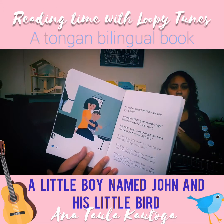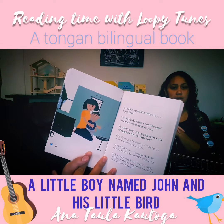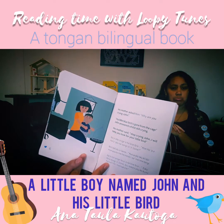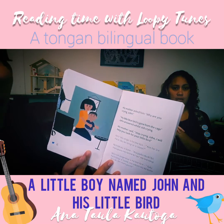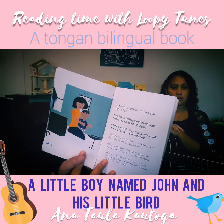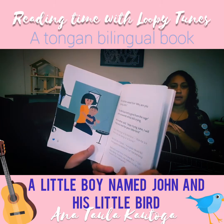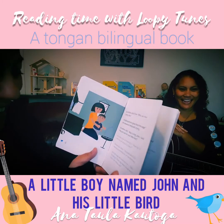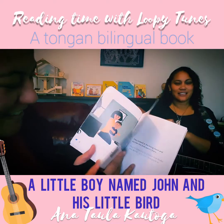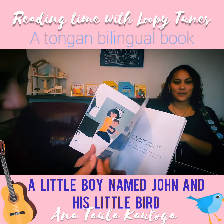His mother asked him, 'Why are you crying, John?' 'My little blue bird has gone from the cage,' John answered whilst still crying. His mother said, 'Stop crying, John. I will help you look for your little bird.' They're going to go on a bird hunt!